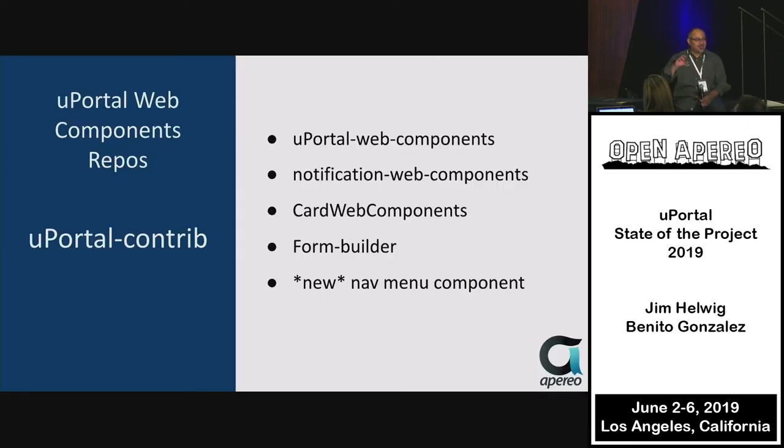Web Components encapsulate functionality on the page. Where do you find them? We have a couple of repos. There are currently four with a fifth being developed this week — it should be hitting the uPortal Contrib group soon. There's uPortal Web Components, where we started throwing a bunch of components, and that is the first place to look.